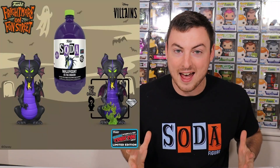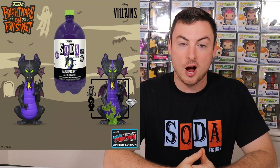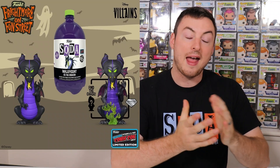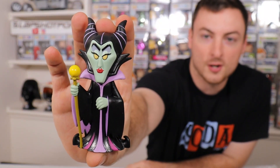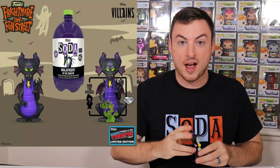The first one is Maleficent as the Dragon, coming in at 15,000 pieces — officially the largest piece count for a single three liter soda that Funko has dropped thus far. At first glance, I really like this one. I think the Dragon is a perfect character choice for a larger character in three liter soda form. The chase looks really good — it's going to be a diamond chase with a slight mold change, as it has some green fire at the bottom of the base. The most important thing is that it's going to pair very well with the first Maleficent soda, the three inch regular version. This is going to look awesome with the Dragon behind it, so if you're a Disney fan, I would go after this.